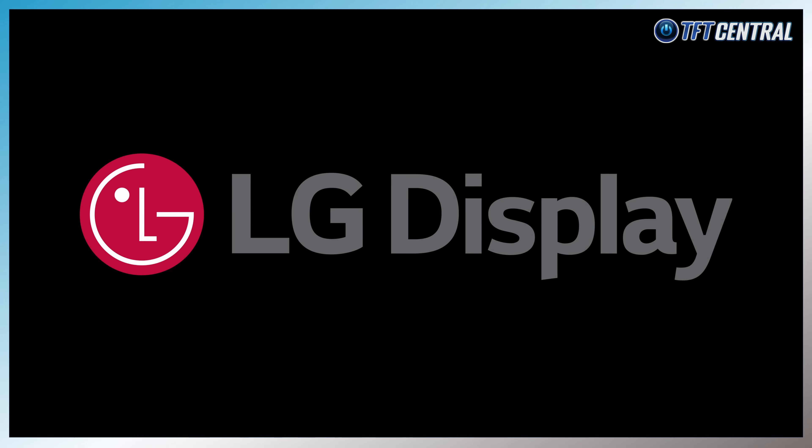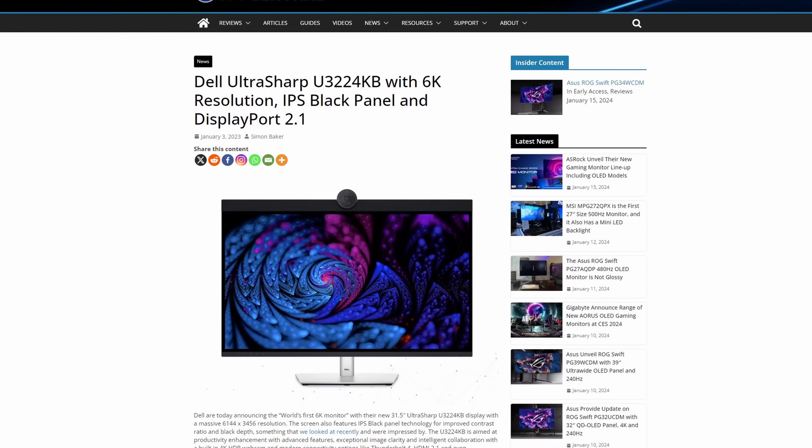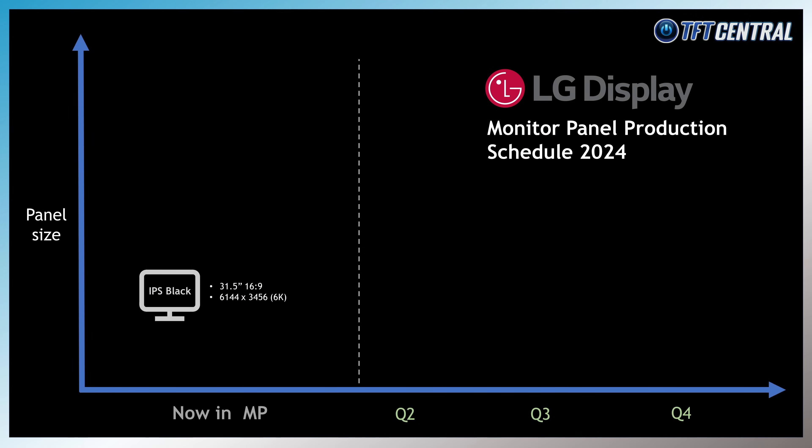Let's run through the IPS Black panels that are already in production or planned for 2024. LG Display have been investing in increased resolution and pixel density on some of their professional segment panels, up to 6144x3456 — or 6K as it's commonly called — with a panel already in mass production. This 6K resolution is available from a 31.5-inch size panel, used in one monitor from Dell. This complements a traditional 4K resolution 31.5-inch panel that is also already in mass production and used in several monitors. These 6K panels remain 60Hz only.